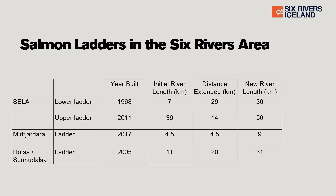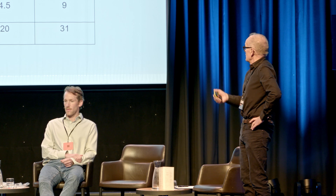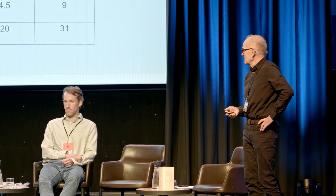First of all, salmon ladders — just a little more detail. The salmon ladders in the Six Rivers area have opened up the rivers considerably. In the Salar River, two ladders — the lower ladder at 7 kilometers upstream installed in 1968, and the upper ladder at 36 kilometers installed in 2011 — together extended the river from 7 kilometers to about 50 kilometers. That really shows the value of salmon ladders.